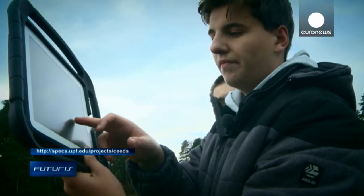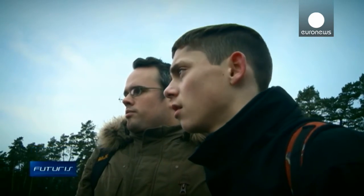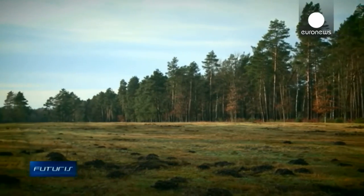The next step, researchers believe, is to provide an even more accurate, completely immersive topographical overview of the historical site.